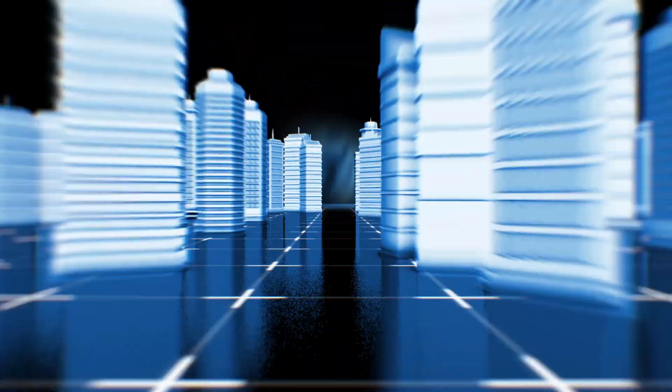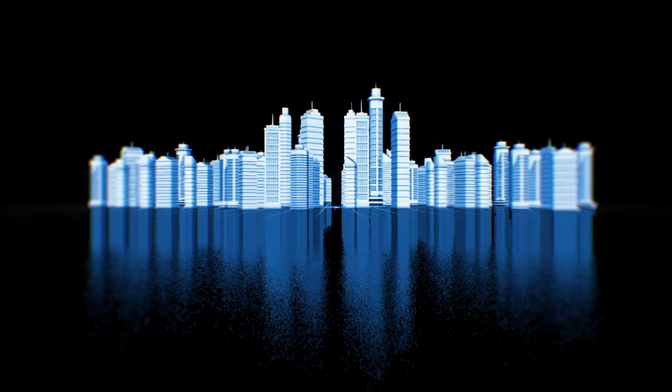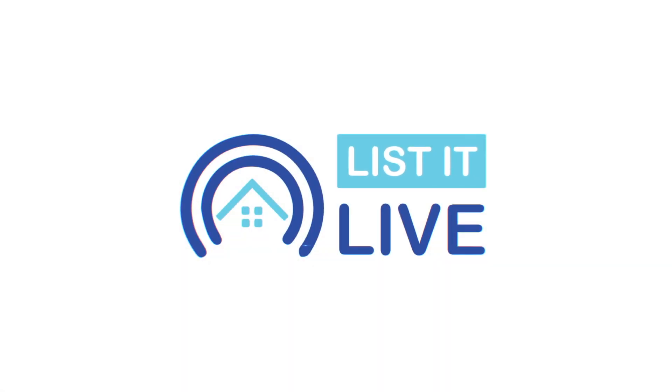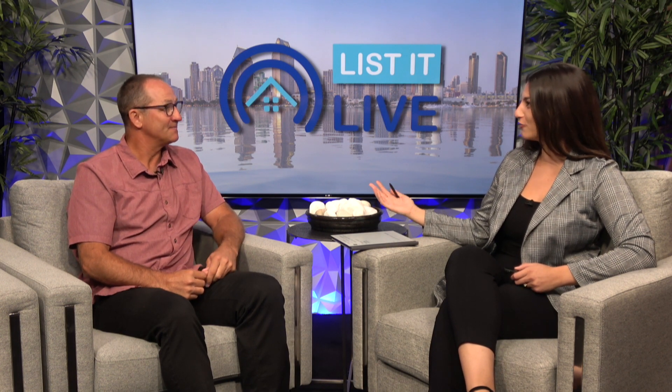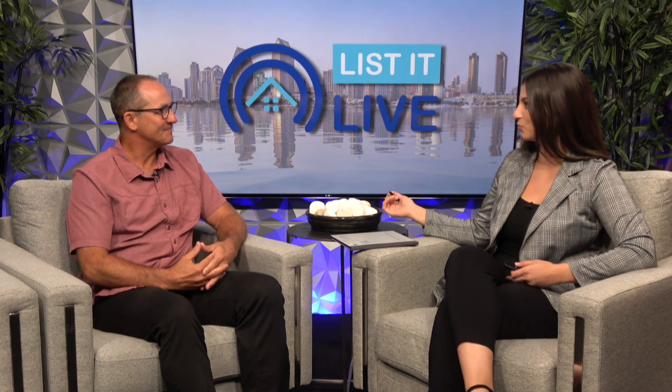Hello everyone and welcome to List It Live, where we give you a guided tour of the hottest homes for sale in San Diego. Today we have Max Volkers. It's going great, thanks for having me. Well thank you for being here — tell me about this cool Bay Park property.